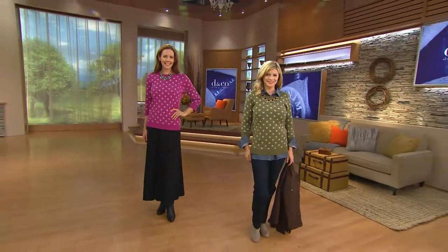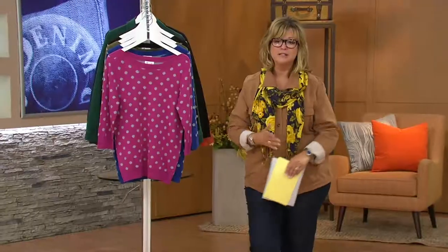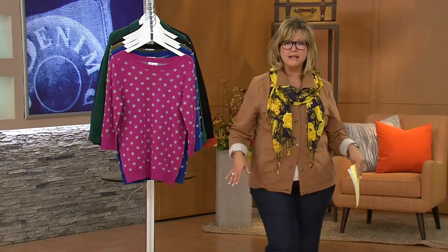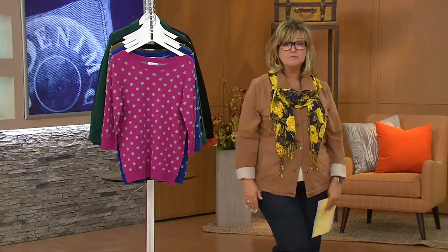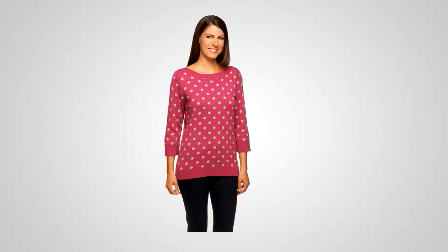That sweater I would wear now — we're wearing fall on the set and summer clothes at home still. But that would be so cute with just a little pair of your summer boyfriend roll-up jeans, your summer sandals, and a little polka dot sweater. Super cute. So polka dots — seasonless. And that is an adorable sweater, which I got in the deep olive.